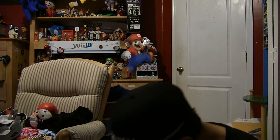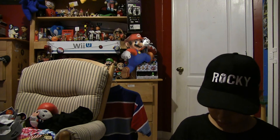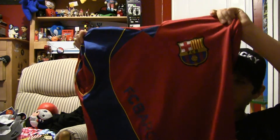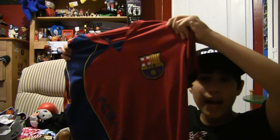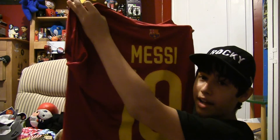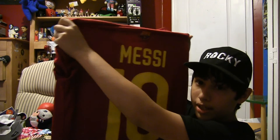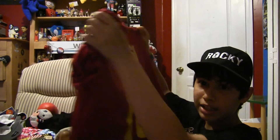I actually got this at the Italian market — and no, it is not food. They sell all kinds of stuff there. I love it. You're probably asking yourself, John, I thought you hated Barcelona. Yeah, I do hate Barcelona, but I don't hate this guy. I finally got a Leo Messi jersey. I've been looking for it everywhere and it costs expensive as hell. I got this one for $35 — not that bad. It's awesome and very comfortable.